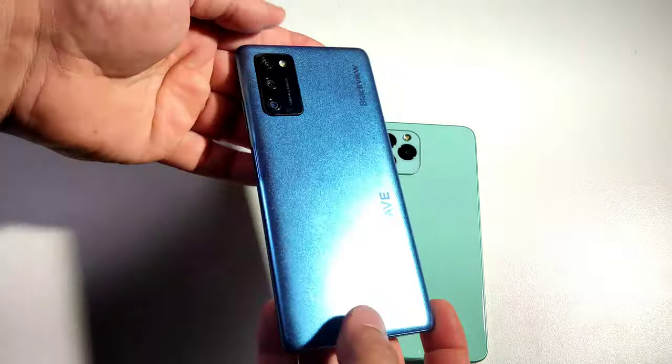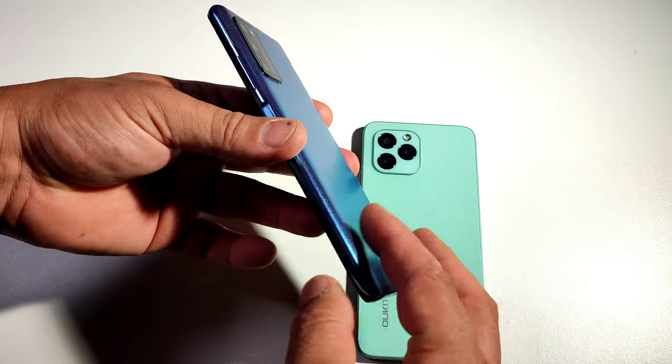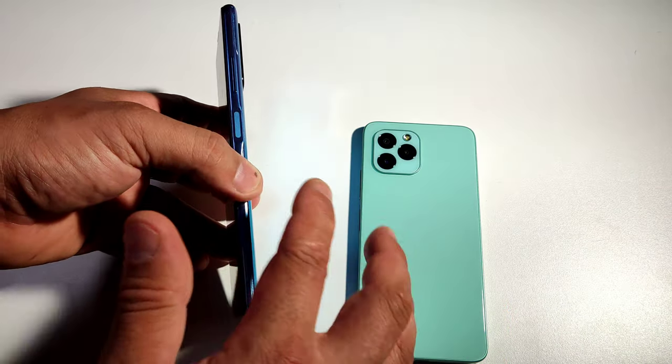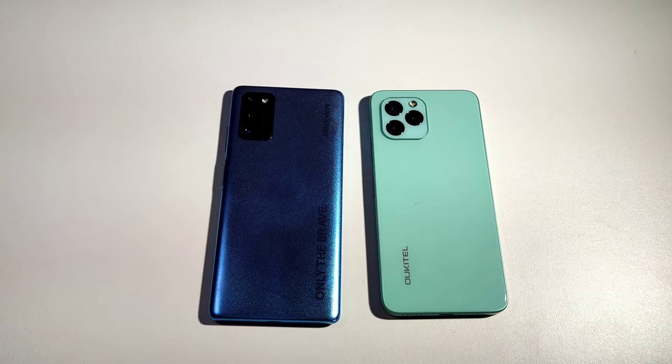Both of them come with a fingerprint scanner on the side and they both have face unlock. For camera, they both come with triple cameras. Let's go look at the specs on the Blackview A100 and then the Alcatel C21 so you guys can understand better what kind of specs these phones come with.